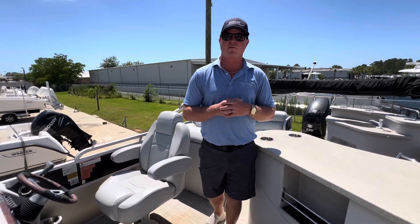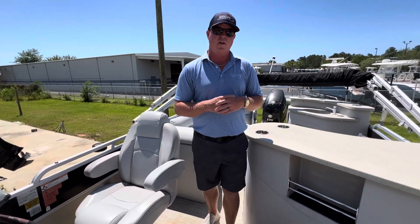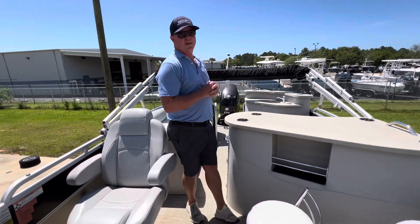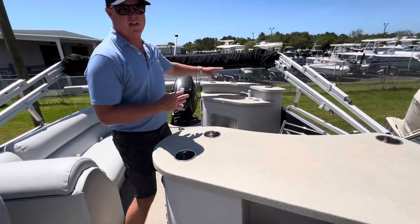What's up guys, Captain Frank with MarineMax Gulf Shores, and today I'm aboard a 2015 23-foot excursion. This boat is powered by the 175 Suzuki, has a cool layout, got a bar area, got a sink.